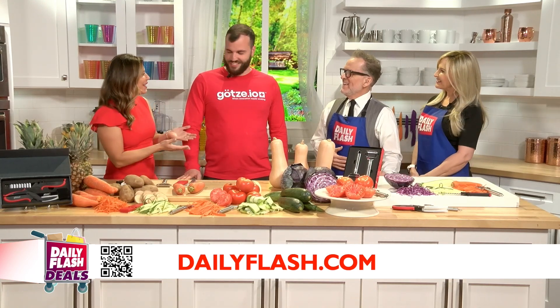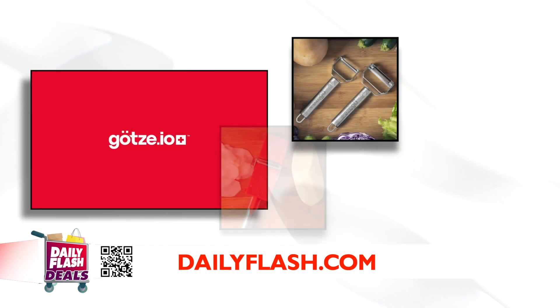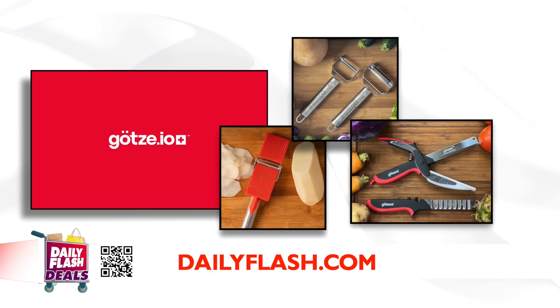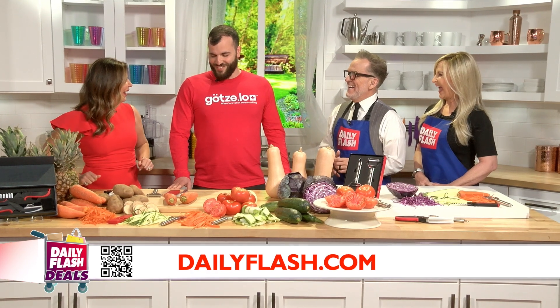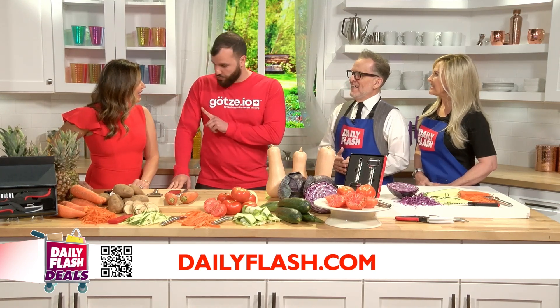Thank you so much for having us. Leshem is here today — he brings us this incredible brand that brings Swiss craftsmanship to the kitchen. We all know that having the right tools in the kitchen makes it so much more enjoyable. We've got peelers and shears today, and we want to see these peelers and shears in action. Of course! We go to change the game and also change the life.